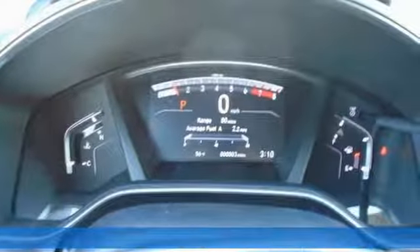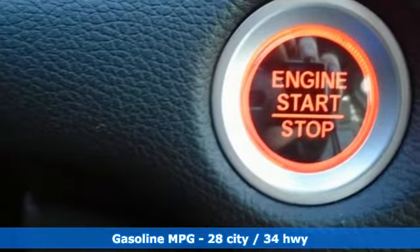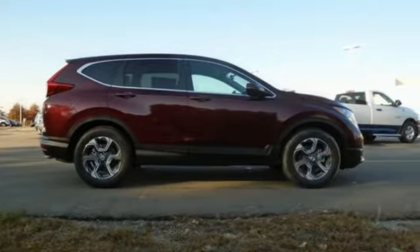It boasts an impressive list of features like these: streaming audio, power heated mirrors, dual zone climate control, digital instrument gauges, and doors and push button start proximity key.